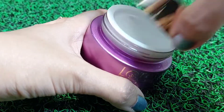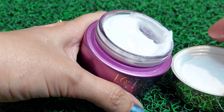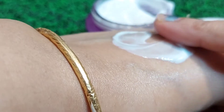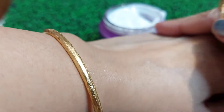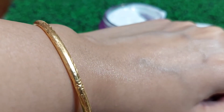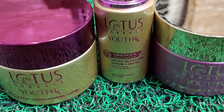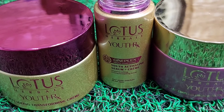Finally, yeh hai Lotus Youth RX anti-aging nourishing night cream for all skin types. This is also white in color and preservative free. What will be the result after applying this cream? It will visibly reduce the appearance of fine lines, open pores, and wrinkles by nourishing the skin overnight. Subha subha aapka skin khila khila lagega and it will hydrate the skin and correct the moisture level.